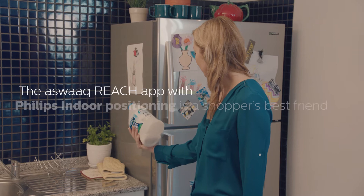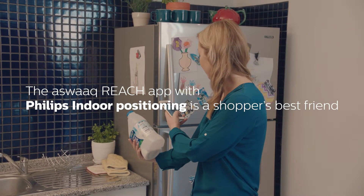Making grocery shopping more convenient. The Aswak Reach app with Philips Indoor Positioning is a shopper's best friend.